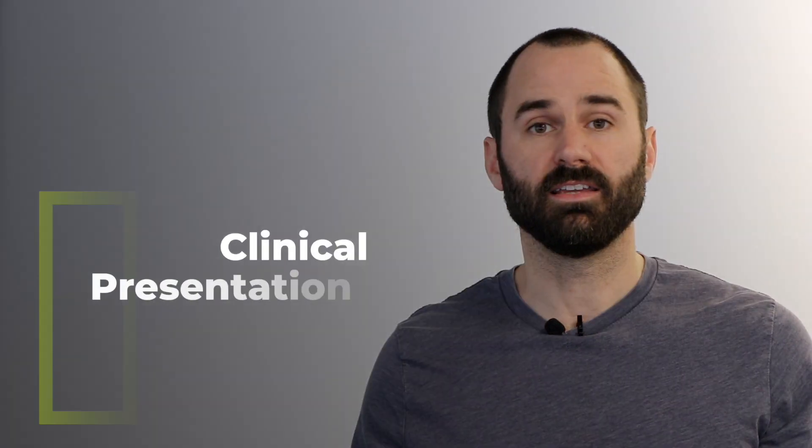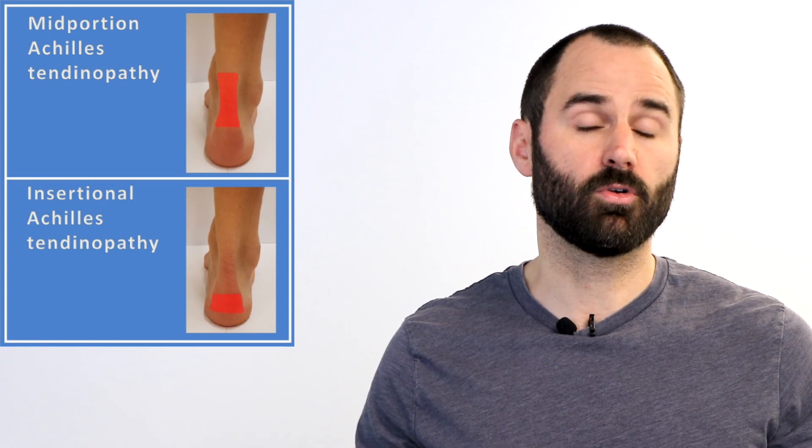With Achilles pain, it can happen in one of two spots: at the insertion where the tendon attaches to the bone, or the mid-portion of the tendon. This pain is usually sharp and stabby. One cardinal sign of tendon pain is that as you warm up it should get a little bit better, but if you push it too long, you're going to have more pain the next morning.